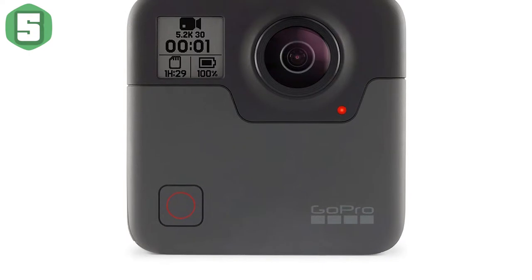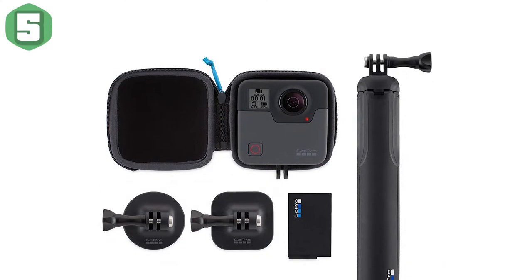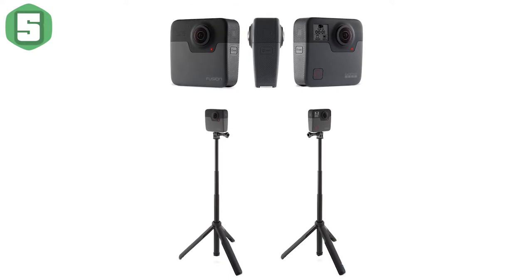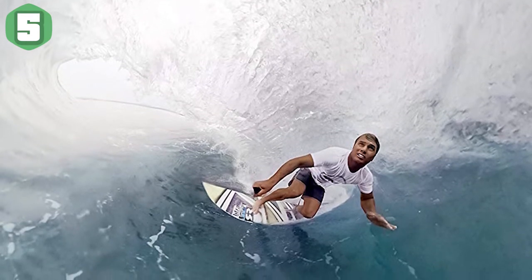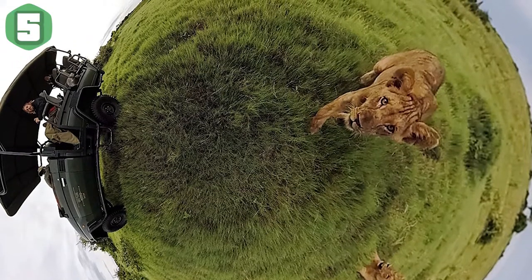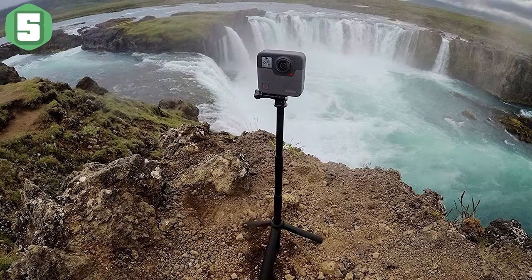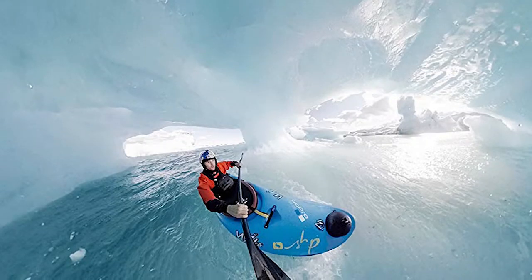Pros: captures 360-degree video at 5.2K resolution, OverCapture brings life to 360 footage, photo and time-lapse modes, rugged build, strong image stabilization, compatible with GoPro mounting system. Cons: pricey, video stitching requires serious horsepower, mobile OverCapture editing tools need work, huge file sizes, and gets very warm when recording. Bottom line: the GoPro Fusion lets you do more with 360-degree video than other cameras, but its mobile software experience could use some refinement.